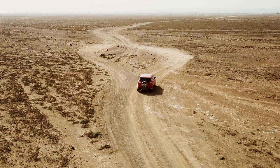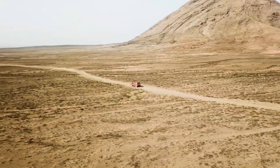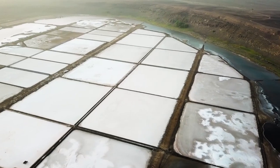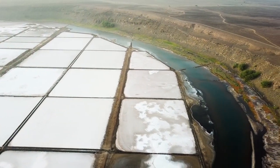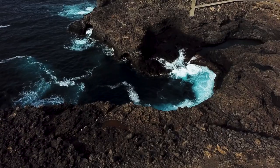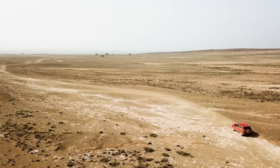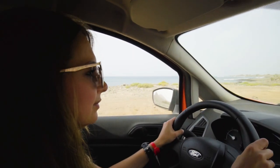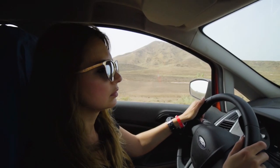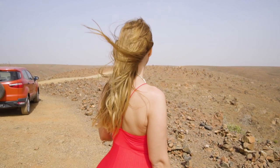Renting a car is a great option if you want to explore the island on your own. You can go to all the must-see places like Salinas, the big salt mine, and Blue Eye, an underwater blue cave that looks amazing from the top. You can see mirages in the desert, and even the drive along the coast is unique, beautiful and scenic. Enjoy the ride and the desert adventure.